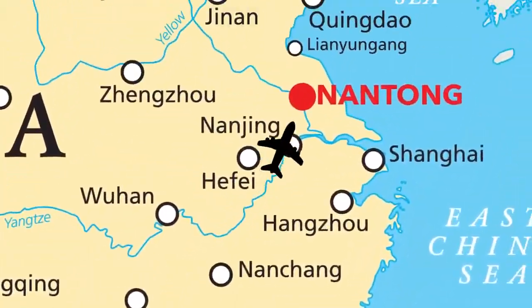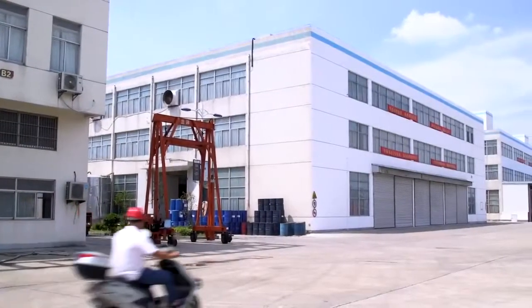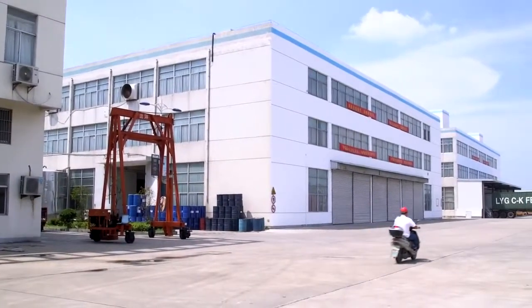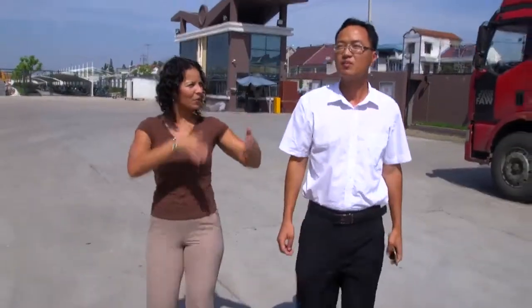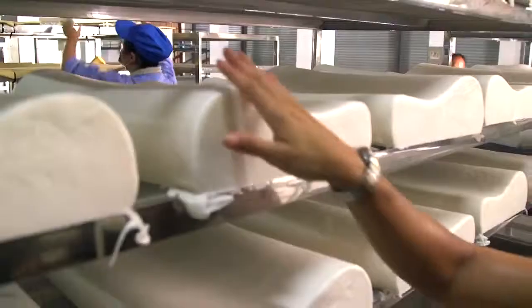We boarded a plane to the city of Nantong, where after a two-hour trip through the countryside, we arrived at the largest manufacturer of memory foam products in all of China. I was immediately impressed by the size of the facility and the amount of labor required to produce even one sample of product.